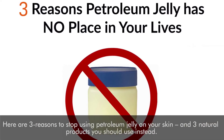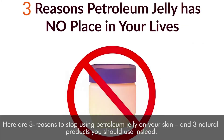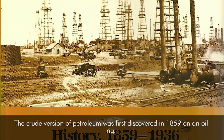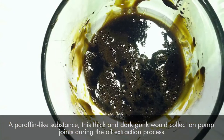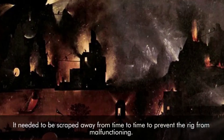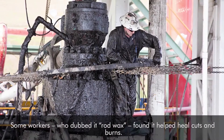Here are three reasons you should stop using petroleum jelly on your skin, and three natural products you should use instead. Number one: it's derived from fossil fuels. The crude version of petroleum was first discovered in 1859 on an oil rig. A paraffin-like substance, this thick and dark gunk would collect on pump joints during the oil extraction process, needing to be scraped away from time to time to prevent the rig from malfunctioning. Some workers, who dubbed it 'rod wax,' found it helped heal cuts and burns.